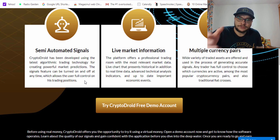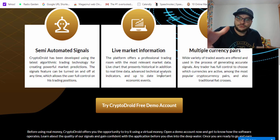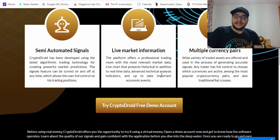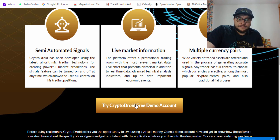The platform offers a professional trading room with the most relevant market data. I love the trading room — it looks very nice with the dark theme. Multiple currency pairs and a wide variety of traded assets are offered for generating accurate signals. Any trader has full control to choose which currencies are active, including the most popular cryptocurrency pairs and also traditional fiat crosses like EUR/USD and GBP/USD.